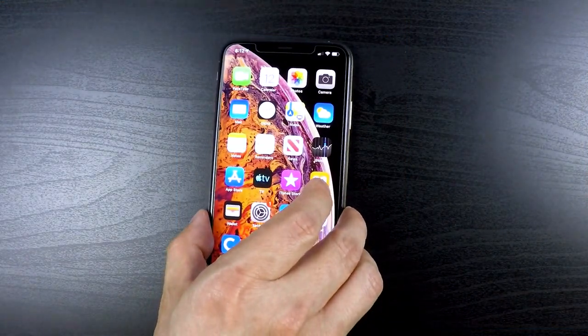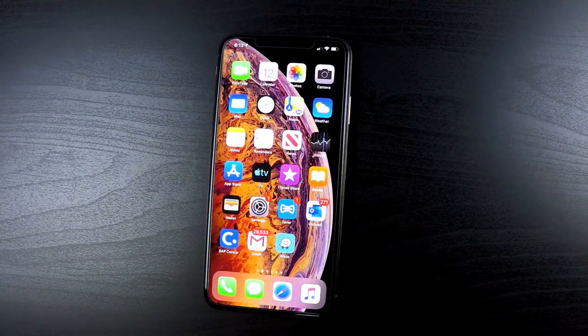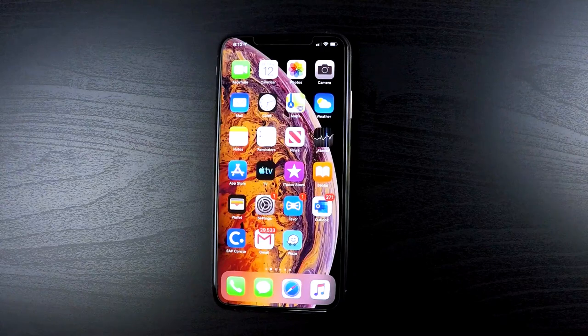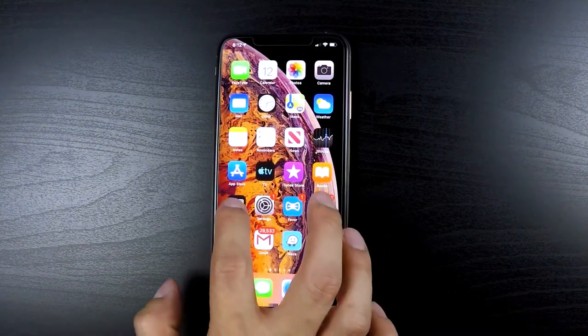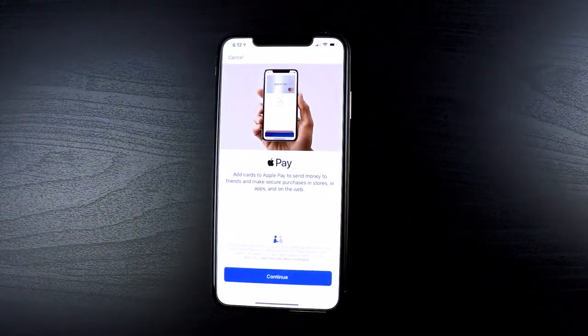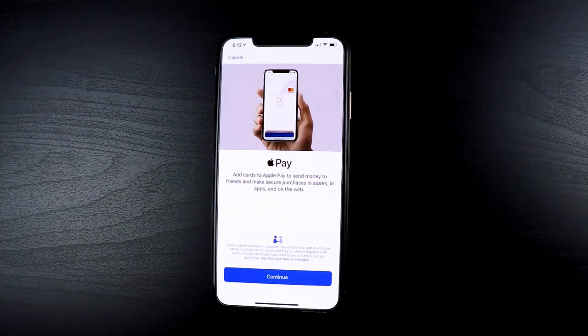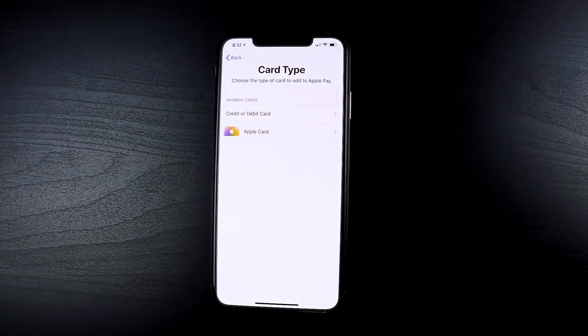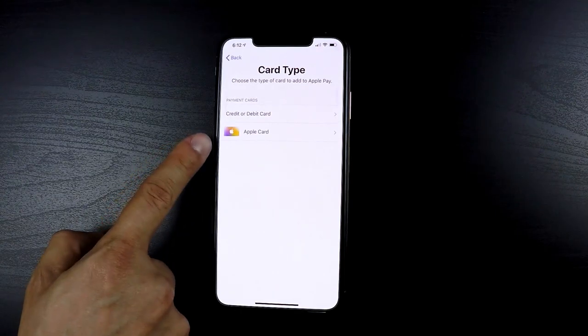I've heard that most people who apply with at least a credit rating of 660 or above should be approved, making this one of the most accessible lines of credit that I know of. As soon as you get the invitation email, the Apple Card should be available to apply for in your Apple Wallet app. Simply go into the Wallet app, click continue to add a card, and you should see an Apple Card option assuming you received the invitation email.